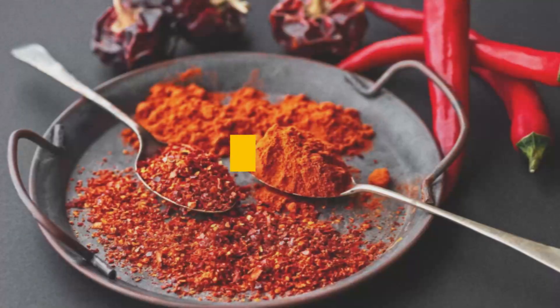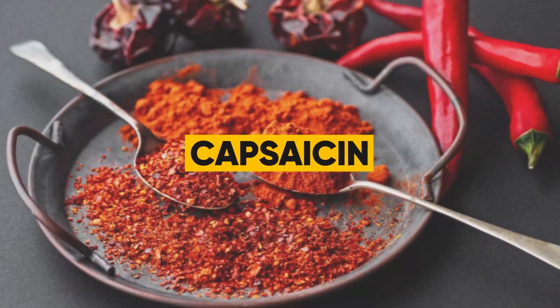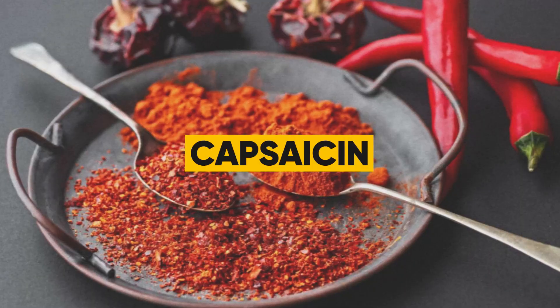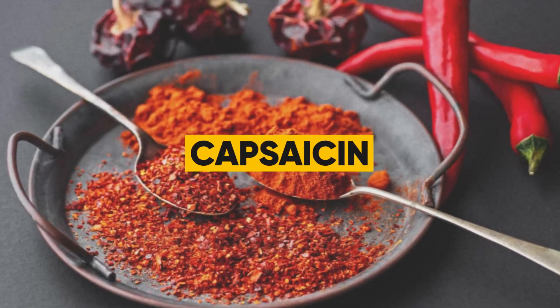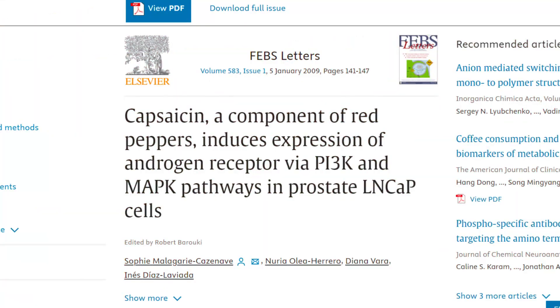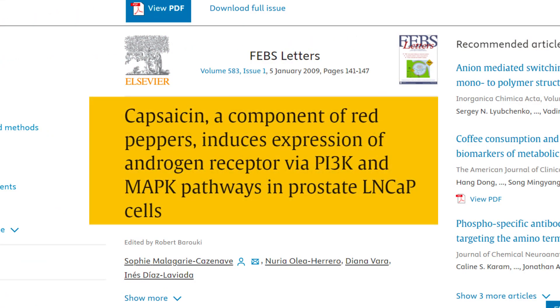Let's spice things up and look at a particular compound known as capsaicin — what makes peppers spicy — which has also been found to directly increase the expression of androgen receptors. This study is titled 'Capsaicin, a Component of Red Peppers, Induces Expression of Androgen Receptor via PI3K and MAPK Pathways in Prostate LNK Cells.'